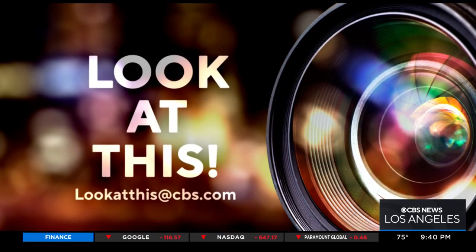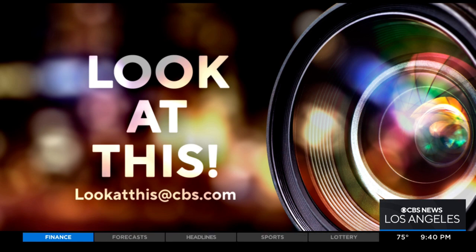And if you'd like Desmond to take a look at something interesting in your neighborhood, just write us at lookatthis@CBS.com.